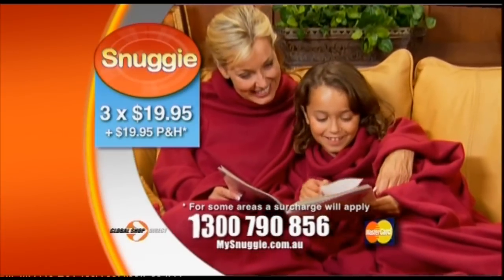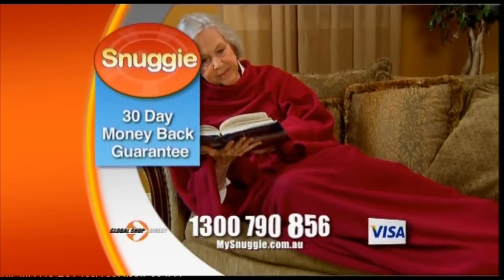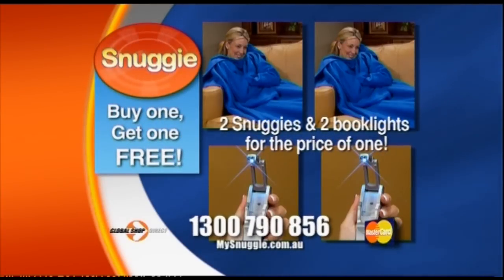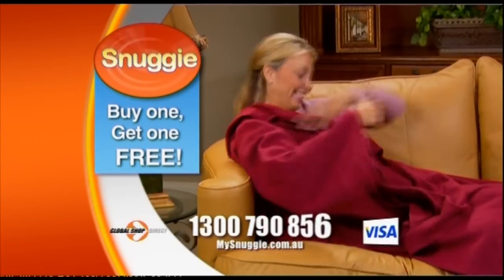And if for any reason you're not happy with your Snuggie, send it back within 30 days for a full refund of the purchase price less delivery. Stay snuggly warm this winter with your Snuggie.